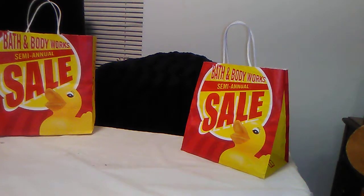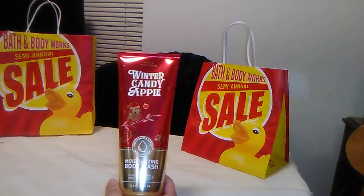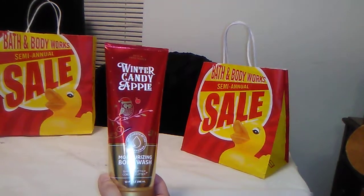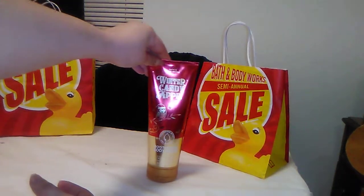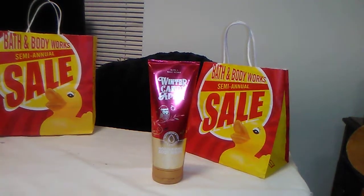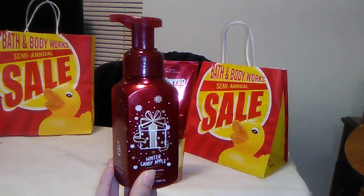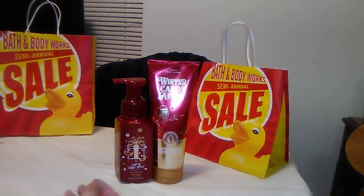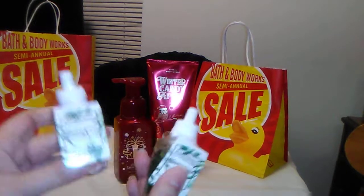My favorite winter scent is Winter Candy Apple, so you're going to see a lot of it in this haul. This is the Moisturizing Body Wash — I tend to run dry in the winter so this is awesome — with Shea and Cocoa Butter. I also got some of the hand soap in Winter Candy Apple.